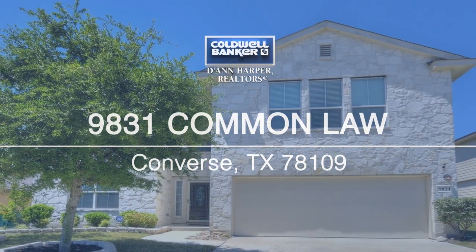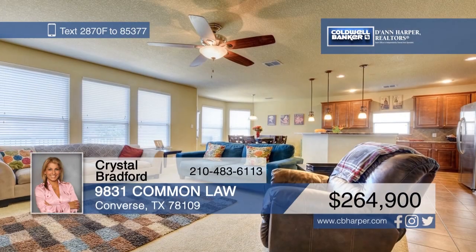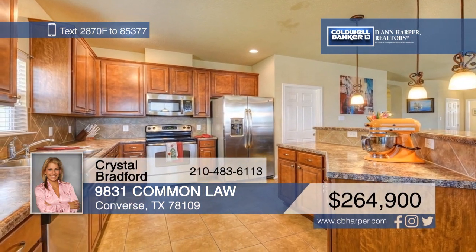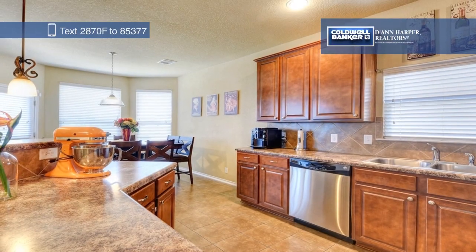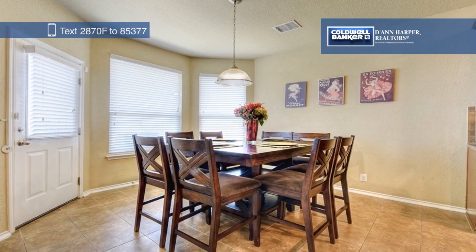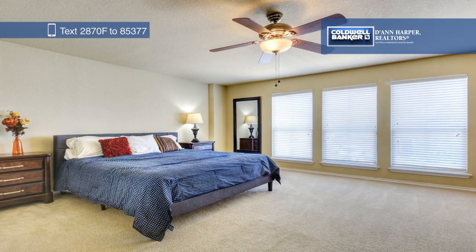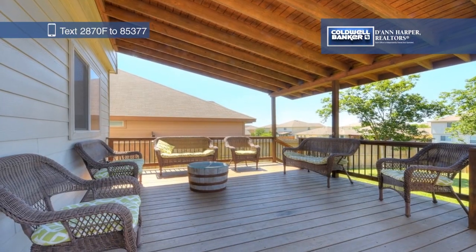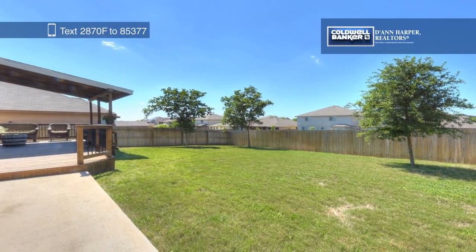This gorgeous four-bed, two-and-a-half bath home is close to JBSA Randolph and offers easy access to 1604. This home sits on a massive greenbelt and features generously sized rooms, a kitchen with tons of cabinet and counter space, and a large master suite with a walk-in closet. Spend long summer days relaxing outside on the covered deck in the fenced backyard. Crystal Bradford has all the details, so give her a call today to learn more.